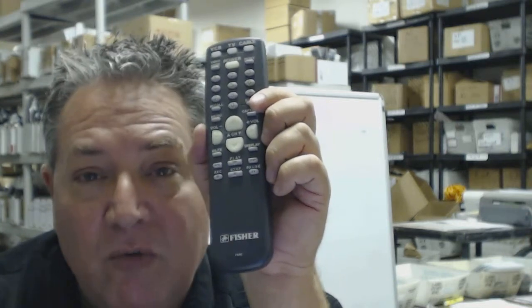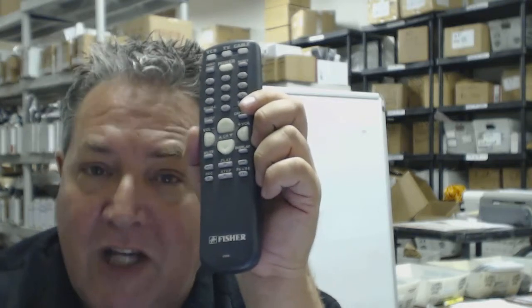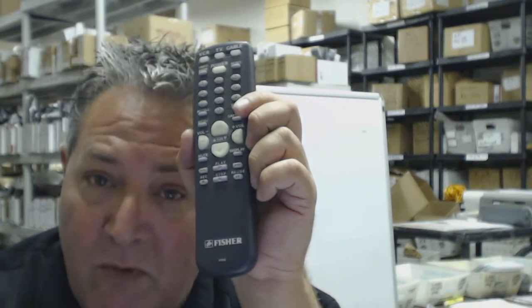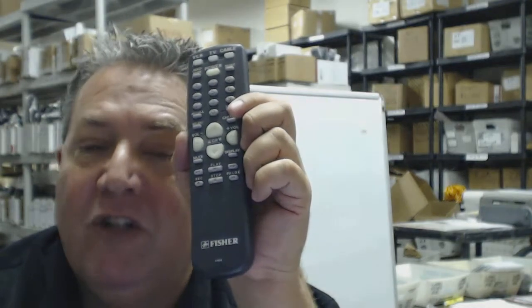You don't have to put codes in — you just take it out of the box, put the batteries in, and it works. It's that simple. Would you like to save some money on your Fisher remote control? Who wouldn't! When you get to checkout, it's going to ask you to put in a coupon code — just type in the word 'remote' and the number '5' and you will save five dollars off your order.